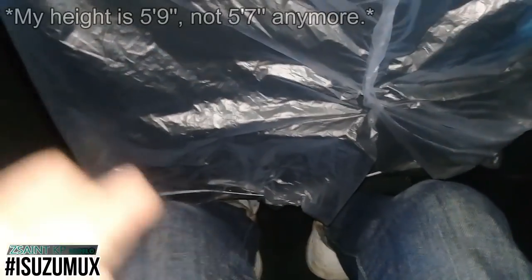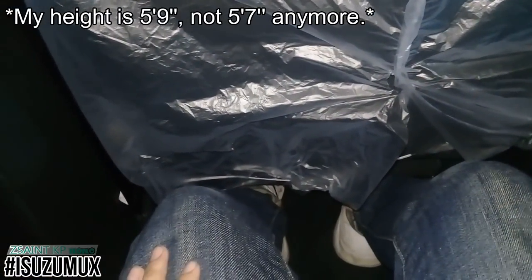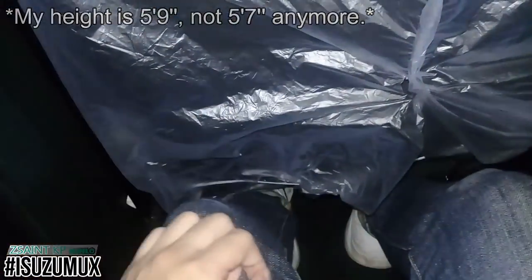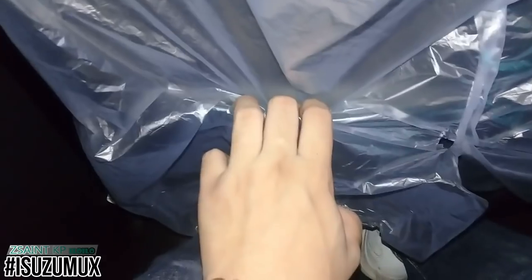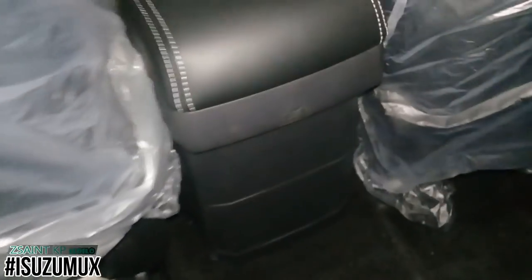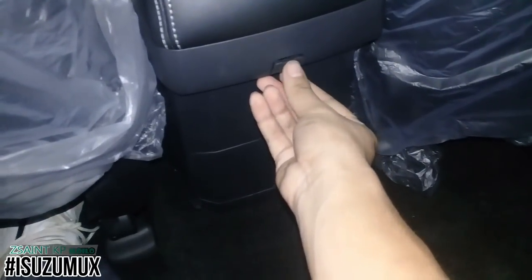With the driver's seat set for a 5'7" (1.7m) occupant, there's room to stretch feet underneath. The second row offers good legroom and headroom, with storage pockets on both front seat backs, a hook rated at 4 kilograms, and a USB port for charging at the back.